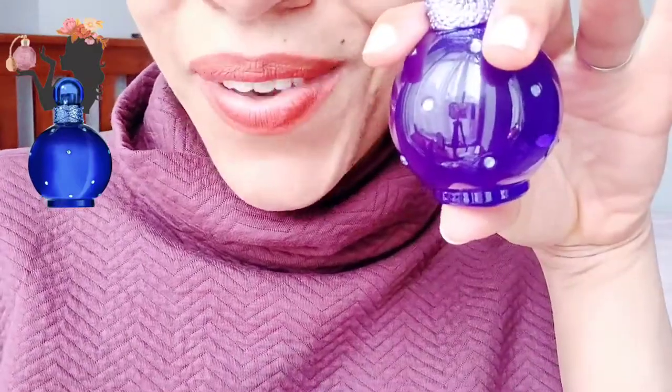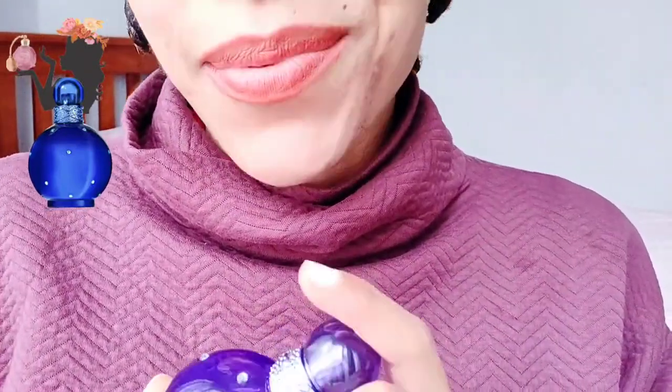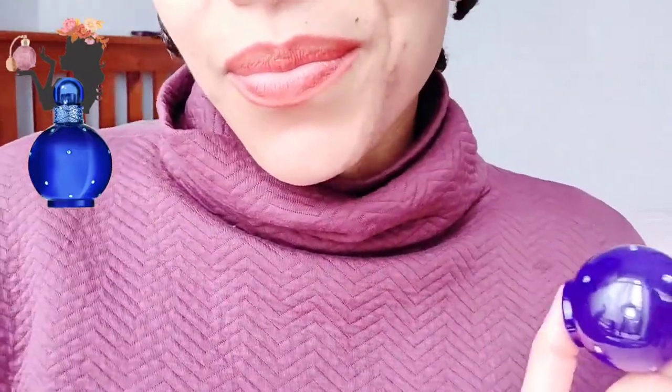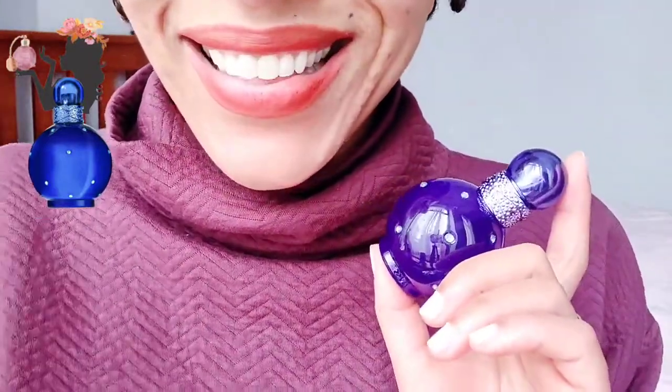I picked it up for ten pounds from Boots, which I think I probably paid too much for, but it was there and I was waiting in line. I was able to fulfill the fantasy of trying Midnight Fantasy — see what I did there, that was a pun! Please do subscribe — I'm crazy about perfumes and enjoying my fragrance journey, with lots of unboxings, discussions, and comparisons. Thank you so much for watching, until next time, bye!